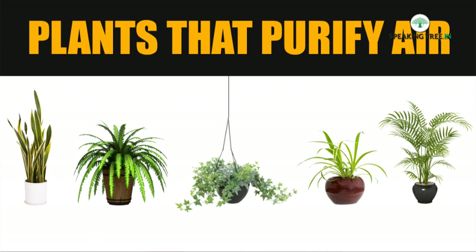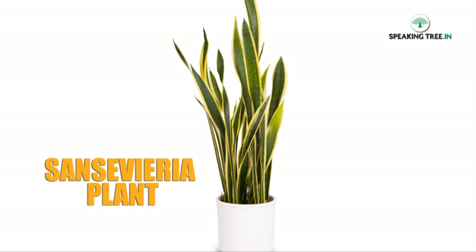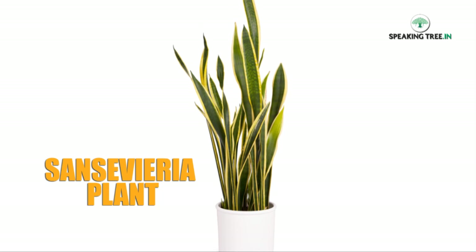We shall take you through some of the remedies that can make the air quality better. Here is a list of indoor plants that can purify air and make the air quality better for you. Sansevieria plants, also known as mother-in-law's tongue — Sansevieria species are good air purifiers.